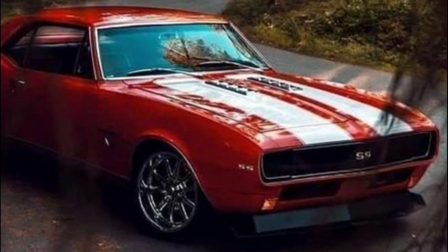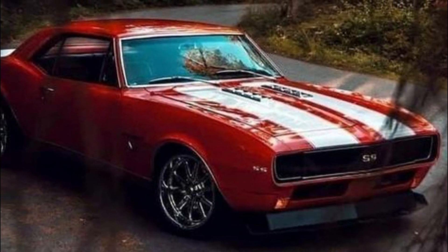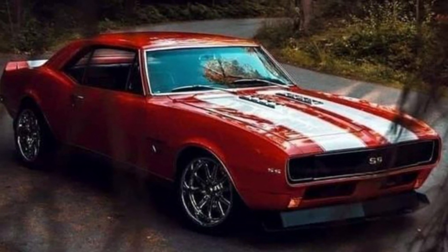I've always loved these 1969 Camaros, and this is a beautiful example of one. A 1969 RS/SS — even in orange and white — is a good looking car, and I would be more than glad to take it home.